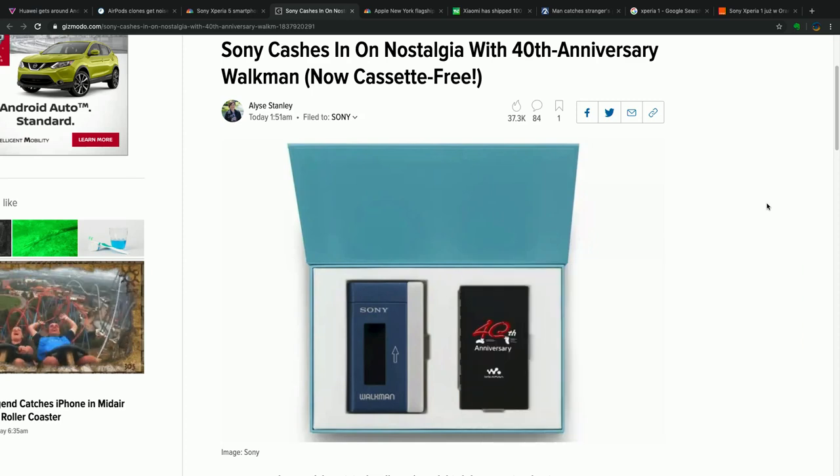Sticking with Sony, they're doing a product heavy on nostalgia: they're going to release a remake of the Walkman to celebrate its 40th anniversary. Jack had a Walkman — a couple of cassette tapes.